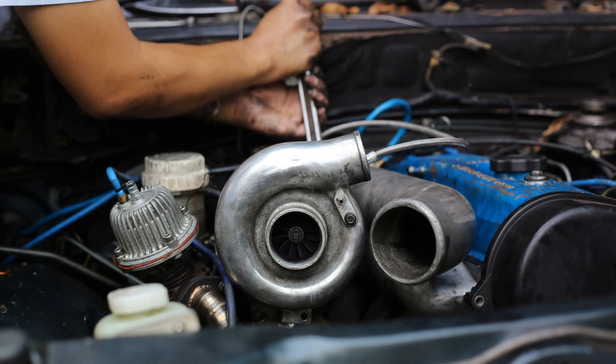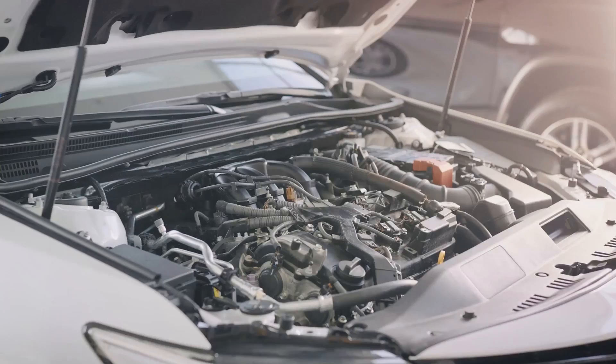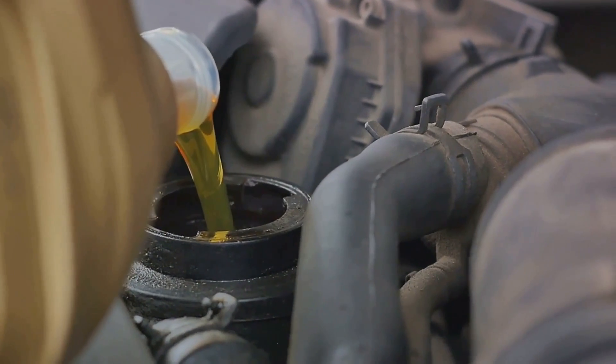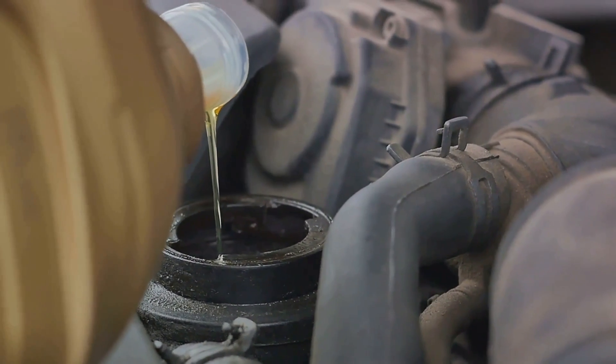Third, oil starvation. If oil supply pipes are blocked or leaking, or if the turbo isn't properly primed on fitting, oil may not reach the turbo, causing extensive damage. Fourth, oil contamination. Dirty or contaminated oil can harm internal components, leading to premature wear and tear.